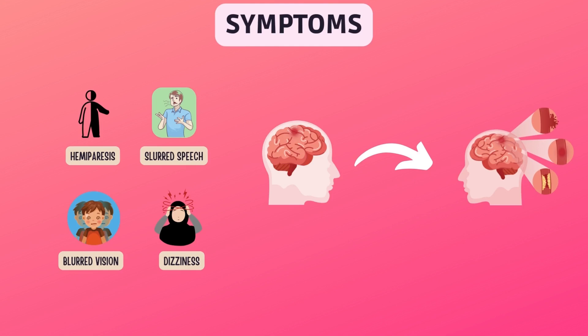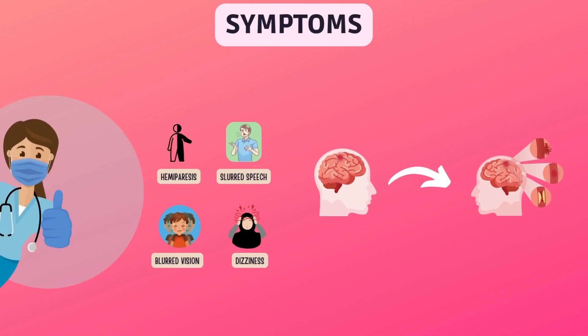With a stroke, the symptoms can continue and the lack of blood to part of the brain causes damage. If you ever have symptoms of a mini-stroke, get emergency help right away.